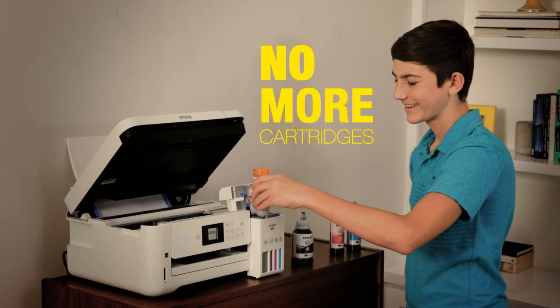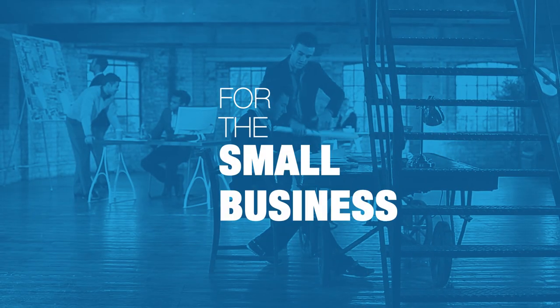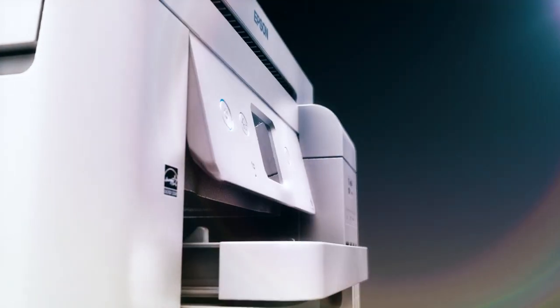With big tanks of ink, EcoTank printers make buying and replacing ink cartridges a thing of the past for the ultimate combination of value and convenience. EcoTank printers are designed to bring your focus back to what needs to get done.